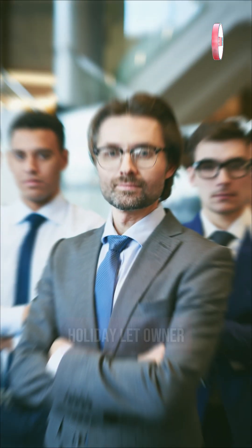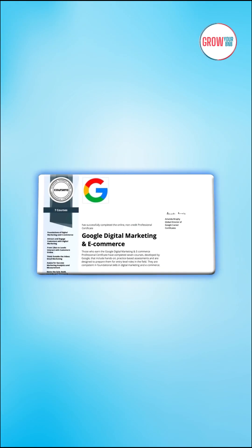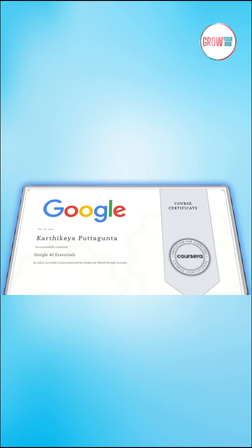This knowledge is absolutely gold for any holiday let owner or business founder. The best bit? You can audit the course materials for free, and at the end you earn a recognized certificate from Google that adds massive credibility to your brand.